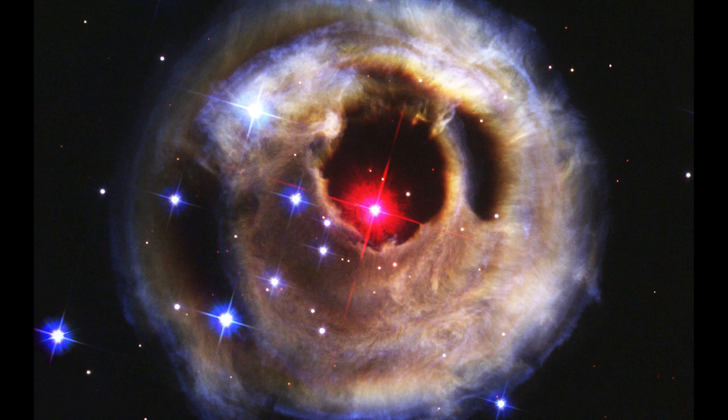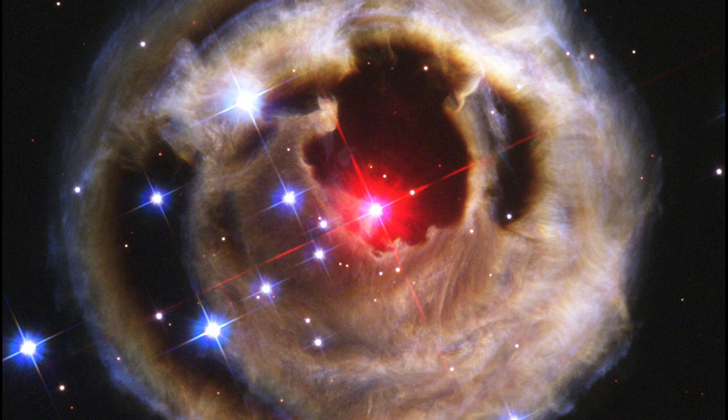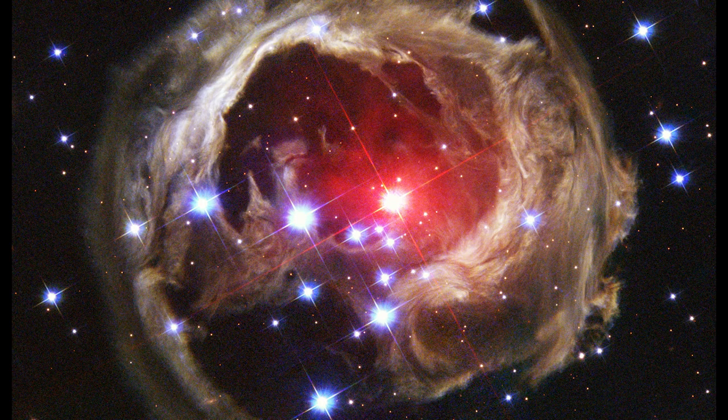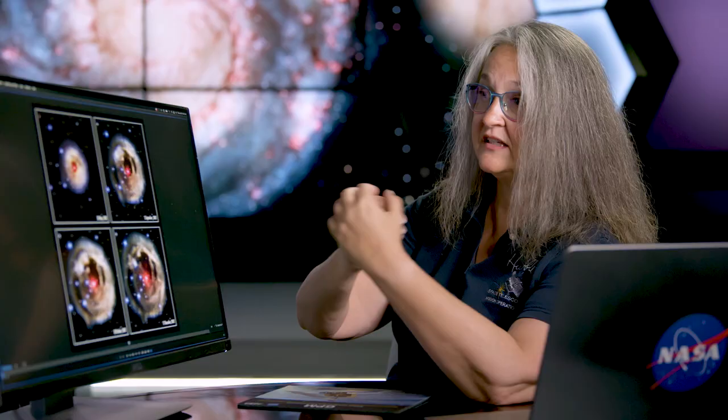Just like you hear an echo with sound waves — as some sound waves come directly towards you, you hear the main source of sound, but then as others bounce off walls and come to you a little bit later, that's where the echo comes from. The same thing is happening with light in this image. We're seeing some of that light coming directly towards us, seeing that at the time that we receive it.